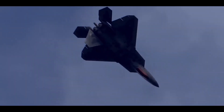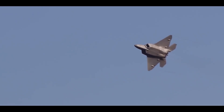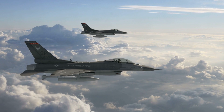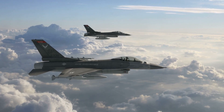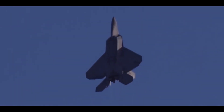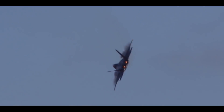The stealth fighter, an advanced Lockheed Martin F-22 Raptor, had skillfully remained undetected on the Iranian radar. Realizing their disadvantage, the Iranian pilots promptly retreated upon the radioed suggestion of the F-22 pilot. This encounter showcased the superiority of the F-22, renowned as one of the most lethal fighter jets ever created.